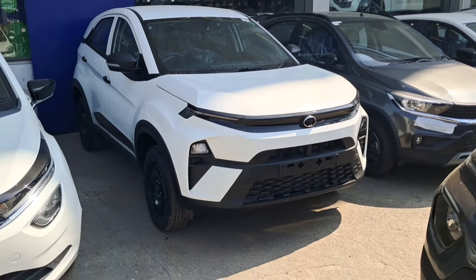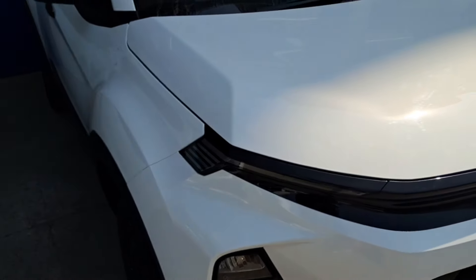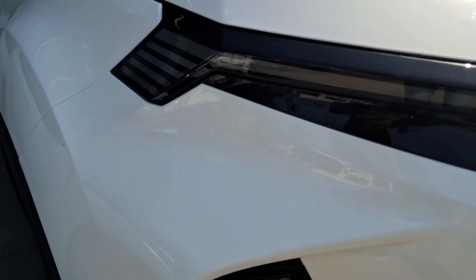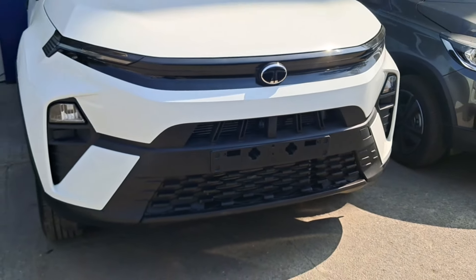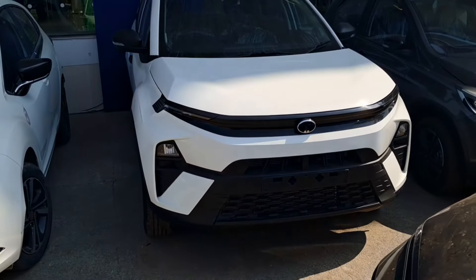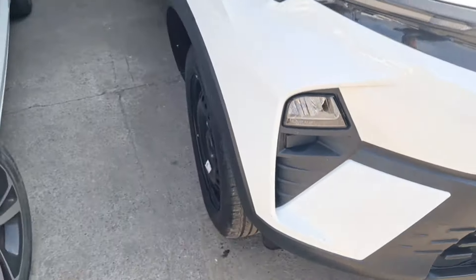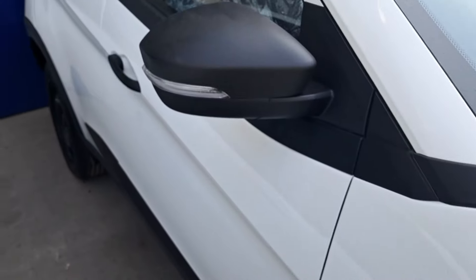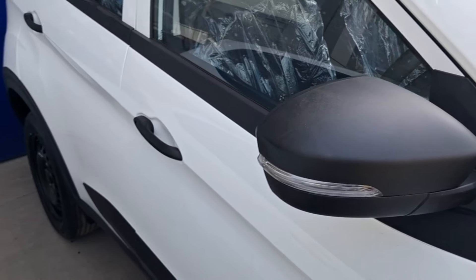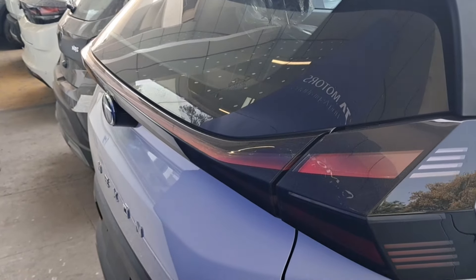Let's talk about the looks. The car looks very good. The latest design is expected because just 3-4 months ago the car received a facelift — the Tata Nexon facelift. Here you can see DRLs in the base model, and below you can see halogen headlights. You can see the front grille. Everything is basic, but the design is pretty good.